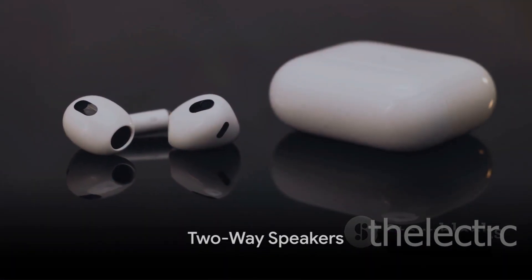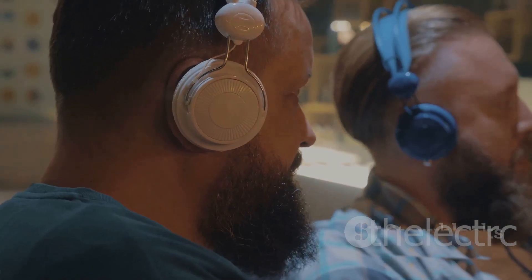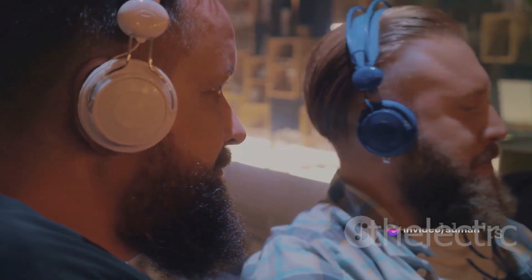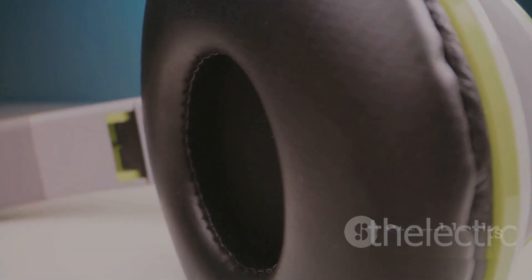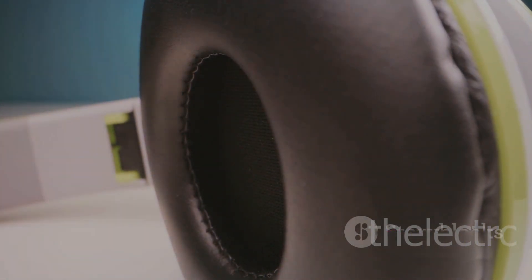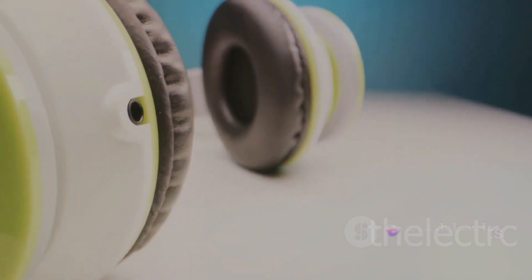Bask in the glory of two-way speakers. The Galaxy Buds Pro boasts a system that delivers rich, immersive sound, ensuring you catch every note and nuance. With a tweeter for clear and detailed high notes and a woofer for balanced and powerful bass, these earbuds redefine audio quality in an ultra-compact form.